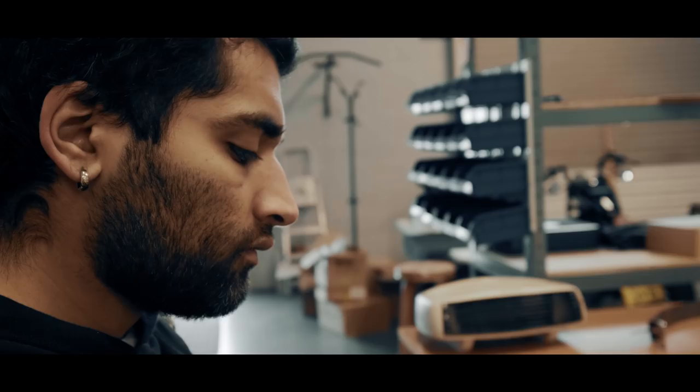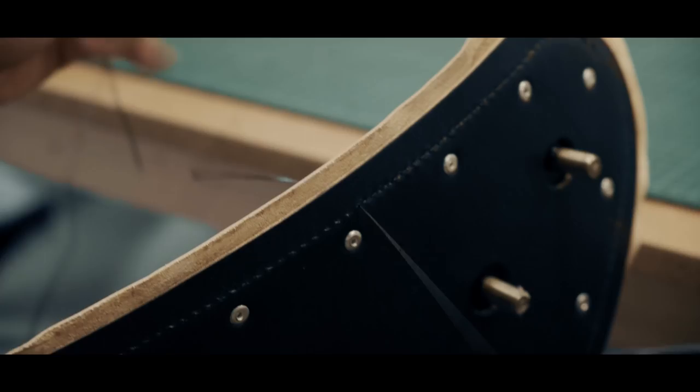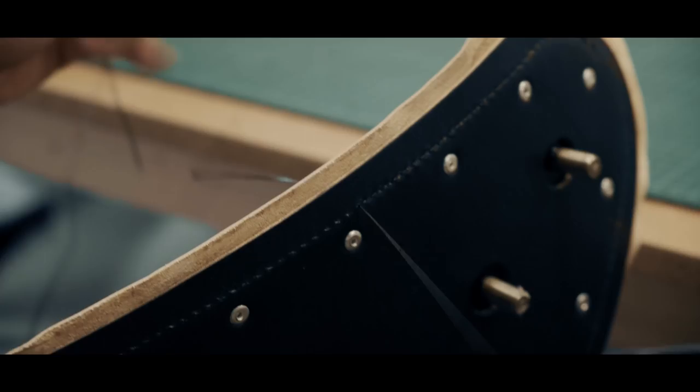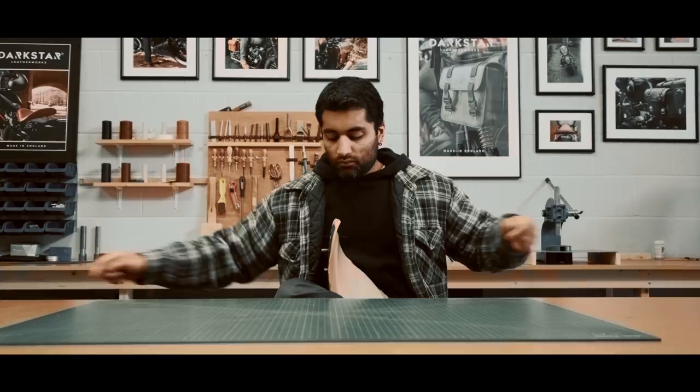So I started looking up how to work with leather and I came across a children's leatherworking kit where you can make a simple wallet. It taught you the basics of working leather — punching it out, drawing patterns — and from there I thought, well, maybe I can make something of this.